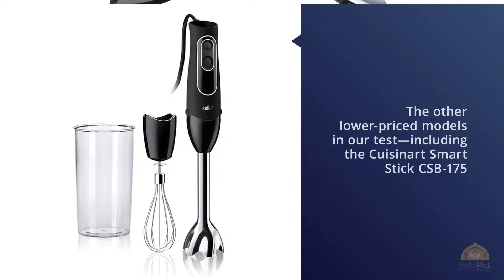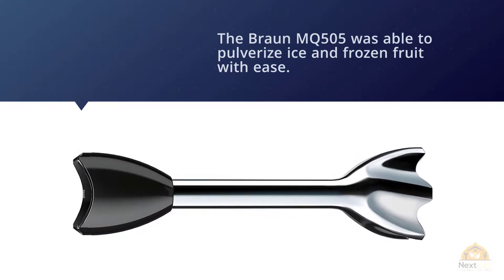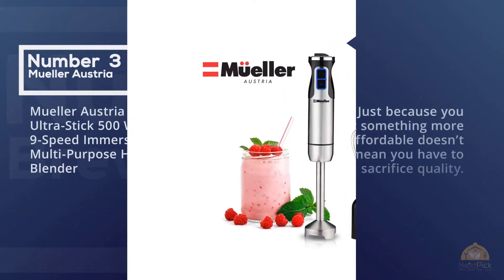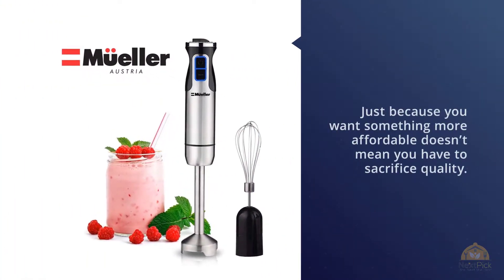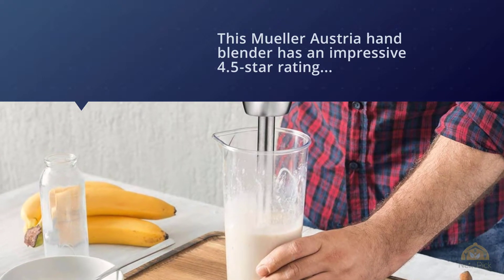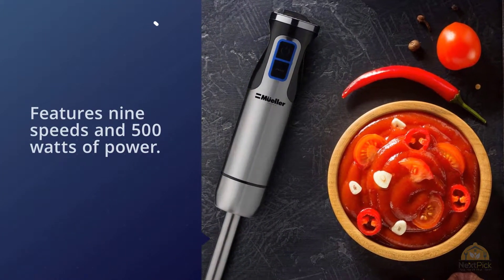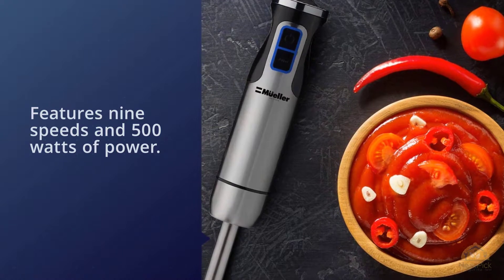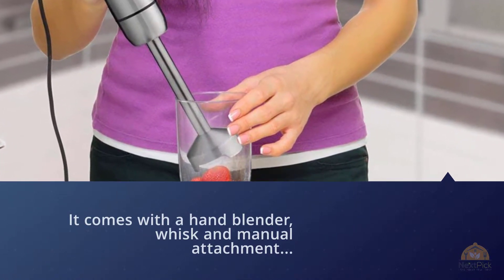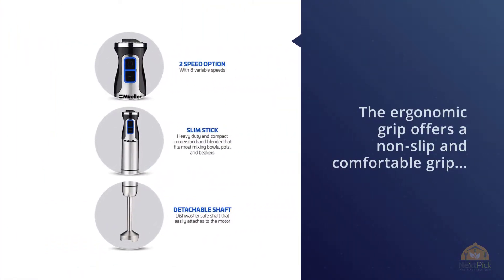Number three: Muller Austria 1001 Ultra Stick 500-Watt 9-Speed Immersion Multi-Purpose Hand Blender. Just because you want something more affordable doesn't mean you have to sacrifice quality. This Muller Austria hand blender has an impressive 4.5-star rating from over 2,000 Amazon customers and features nine speeds and 500 watts of power. It comes with a hand blender, whisk, and manual attachment for all sorts of recipes from smoothies to soups to puree. The ergonomic grip offers a non-slip and comfortable hold. The full copper motor withstands continuous use and lasts three times longer than competitors' motors, with a two-year warranty.